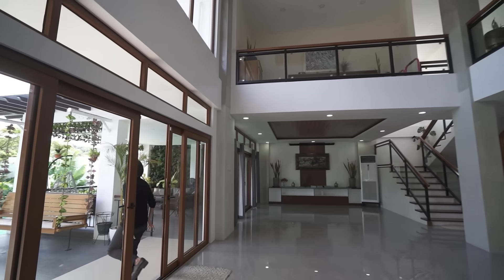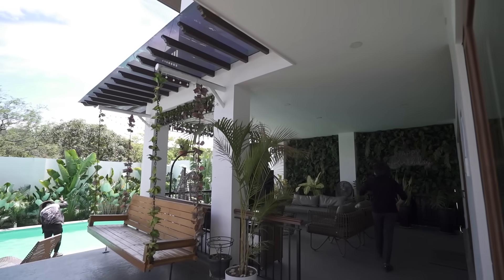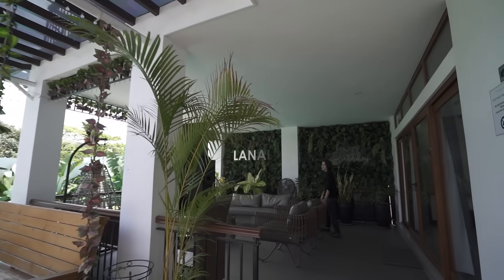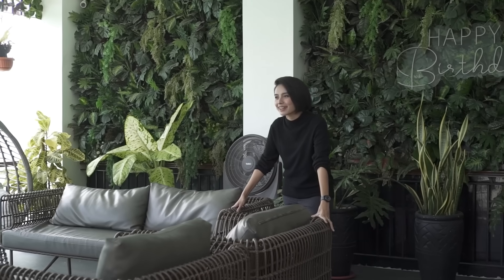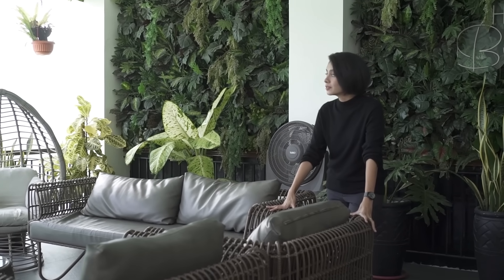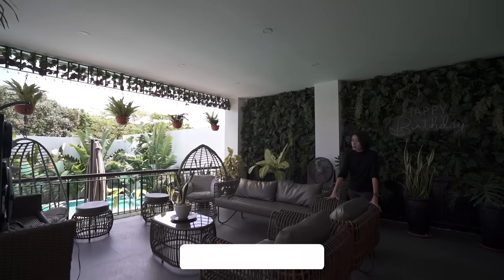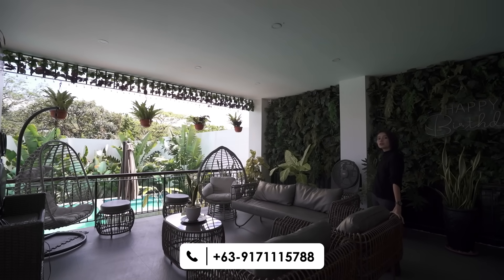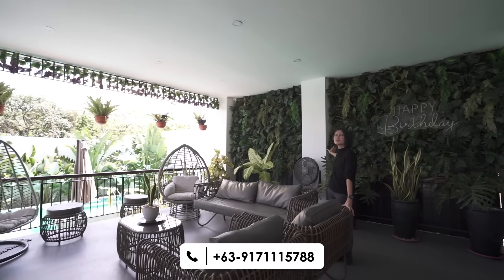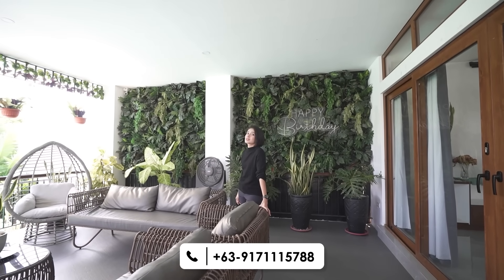Over here we have a lanai — this is where you and your family can hang out, do some karaoke even. We have a view of the swimming pool and the rest of the backyard. What I also really like about this area is that you have a vertical wall garden over here and it just livens up the place. Comment down below if this is something you'd want in your own home.